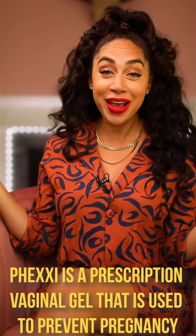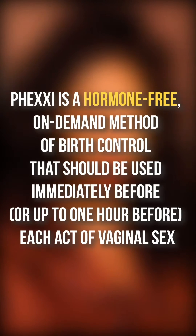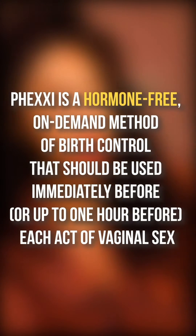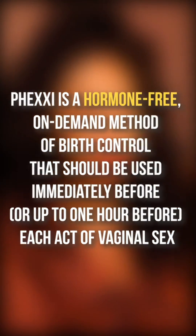And that's what Phexi does. Phexi is a prescription vaginal gel used to prevent pregnancy by maintaining a vaginal pH between 3.5 and 4.5 — an acidic environment that is inhospitable to sperm. Phexi is a hormone-free, on-demand method of birth control that should be used immediately before or up to one hour before each act of vaginal sex.